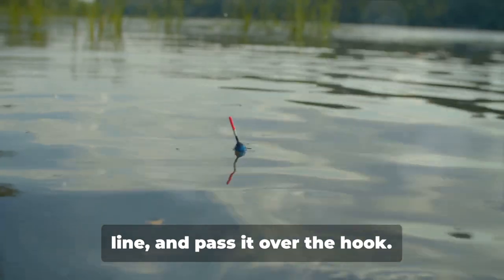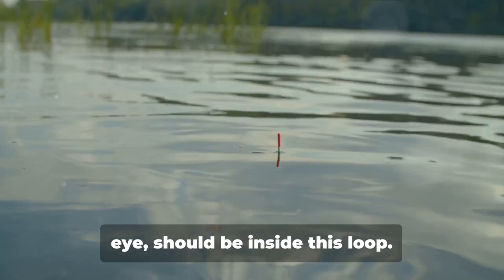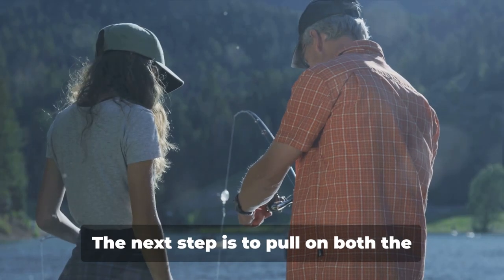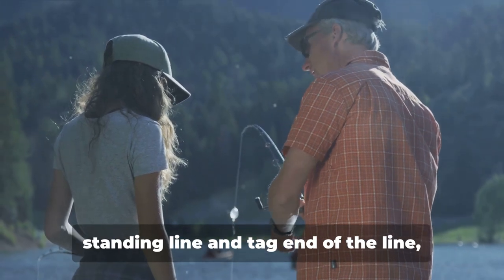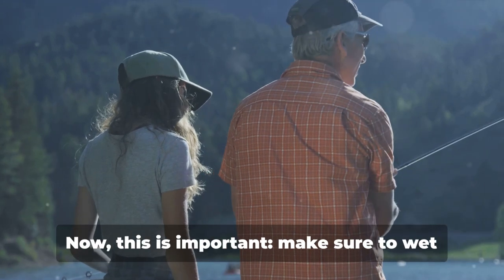Now here's where it gets a little tricky — you're going to take the loop end of the line and pass it over the hook. The whole hook, from the point to the eye, should be inside this loop. The next step is to pull on both the standing line and tag end of the line, cinching the knot down onto the eye of the hook.